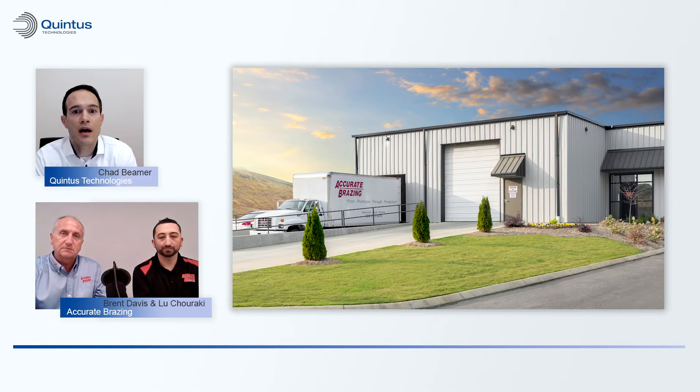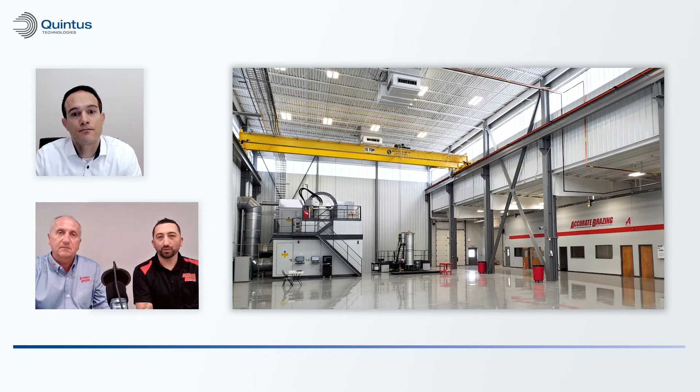Could you please describe which products and services from Quintus you're using in your daily operations? We currently have a QIH-122 with uniform rapid cooling. Our second press, which is also a QIH-122, will be arriving later this week here in Greenville, South Carolina. We're also enrolled in Quintus Care with Quintus Technologies.